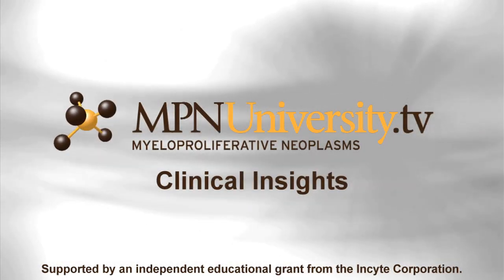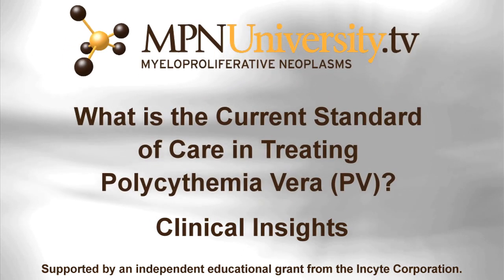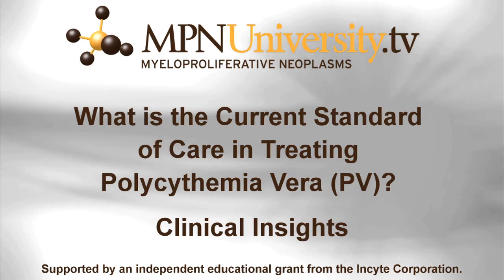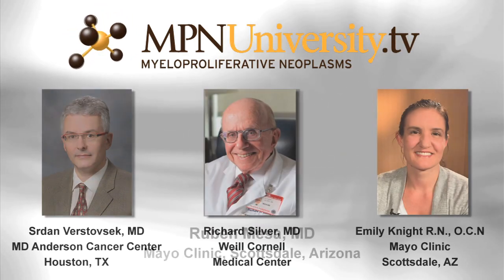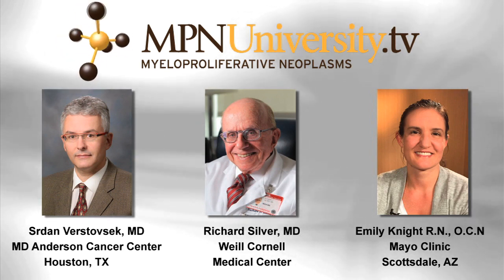Welcome to MPNUniversity.tv Clinical Insights. This discussion is about the standard of care in treating polycythemia vera and is moderated by Dr. Ruben Mesa. Our panel discussants are Dr. Serge Verstavczyk, Dr. Richard Silver, and Emily Knight.